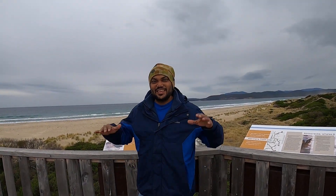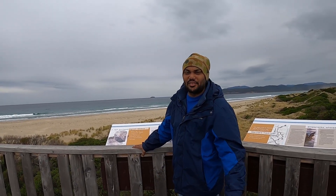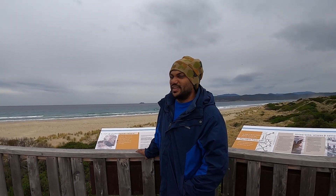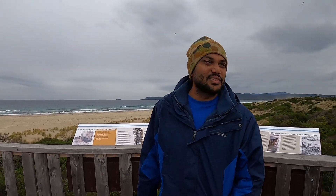G'day everybody — so here we are today at Meriam Bay. It's a beautiful little place not far from where we were yesterday at the Tasman Peninsula. We just came here this morning to have a bit of a look. We got a bit late yesterday and we're just having a look around before we head back this afternoon.